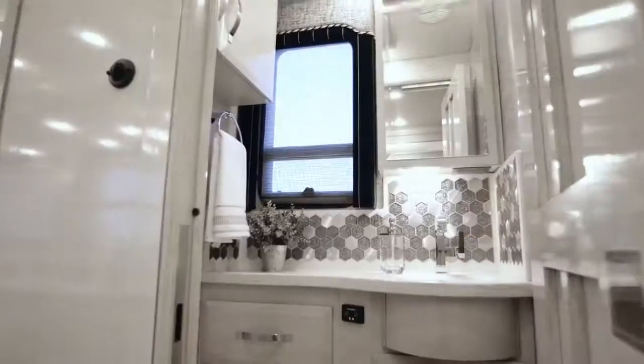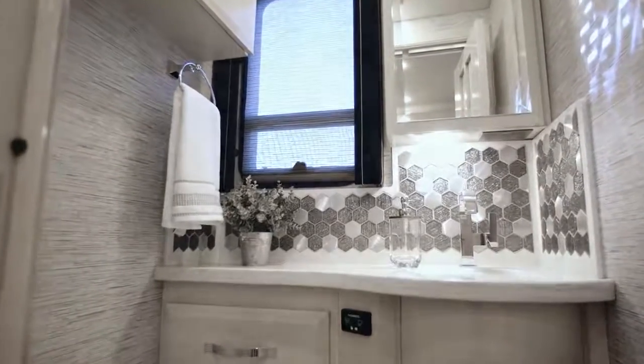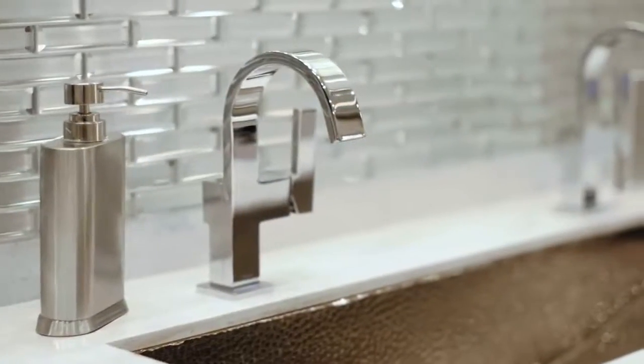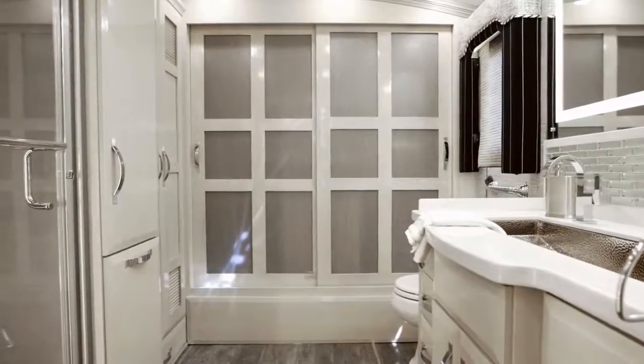Every 2019 King Air floorplan includes a full bath and a half, with the half bath decorated with all the same style appointments as the master space, including ultra-high gloss cabinetry and a designer backsplash.